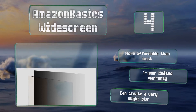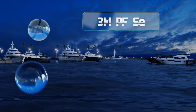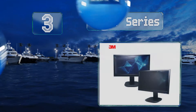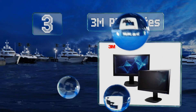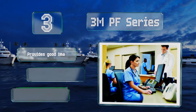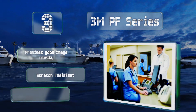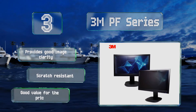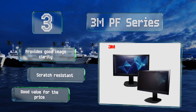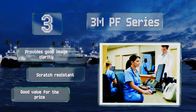Nearing the top of our list at number three, the 3M PF Series looks bright and easy to read from straight on, but those outside of the 60-degree viewing angle will struggle to make out what you're looking at. You can choose to use either the glossy or matte side, with the latter working well to hide smudges. It provides good image clarity, is scratch resistant, and is good value for the price.